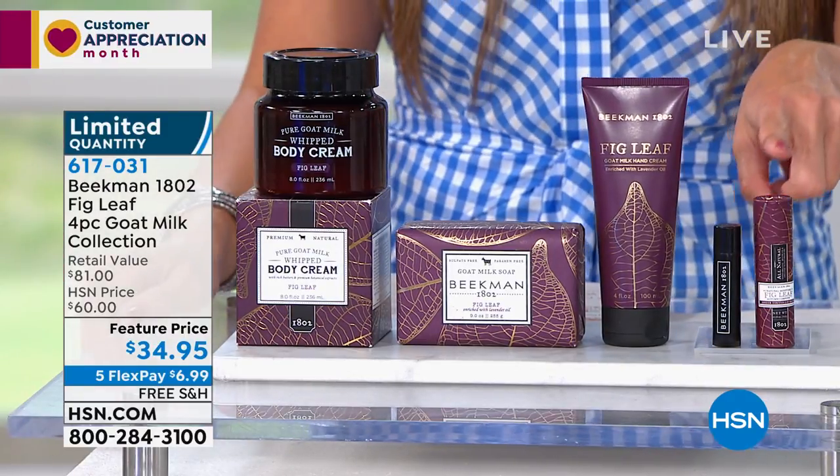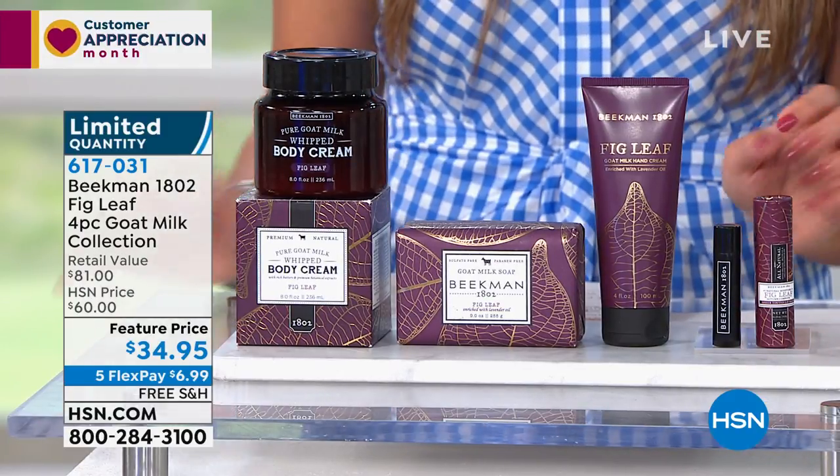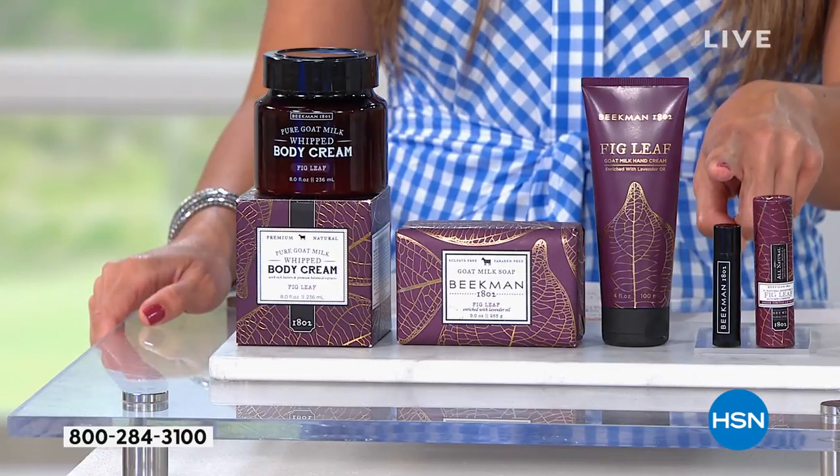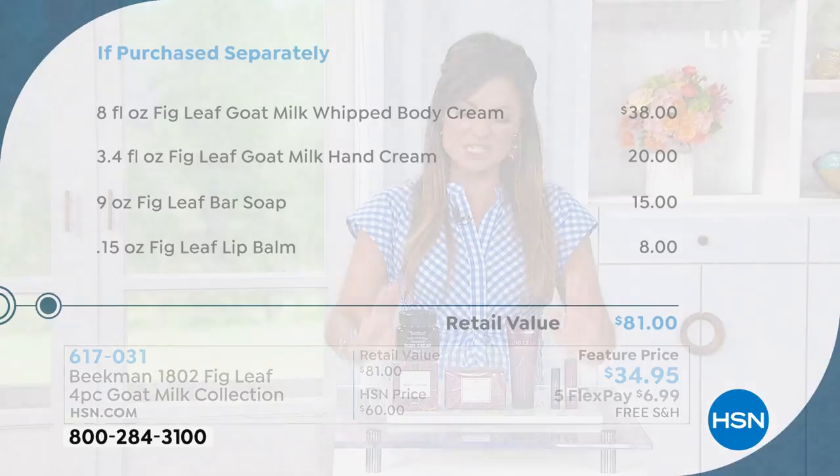This is crazy. We are including the lip balm, which has that beautiful kind of wine tint to it that nourishes and treats your lips, and that is an $8 value. In all, this is $81 worth of product coming to you for $34.95 — that is tremendous. If you're using Flex Pay, it'd be $6.99 to get this home. Free shipping and handling.